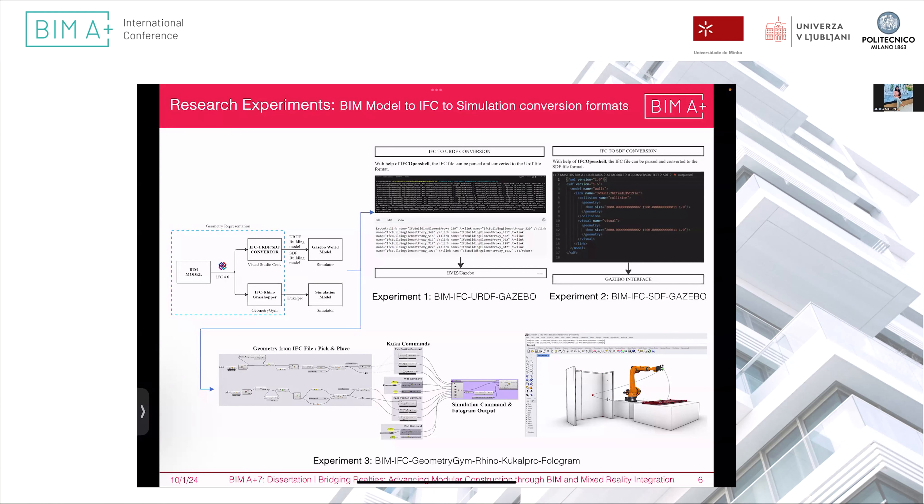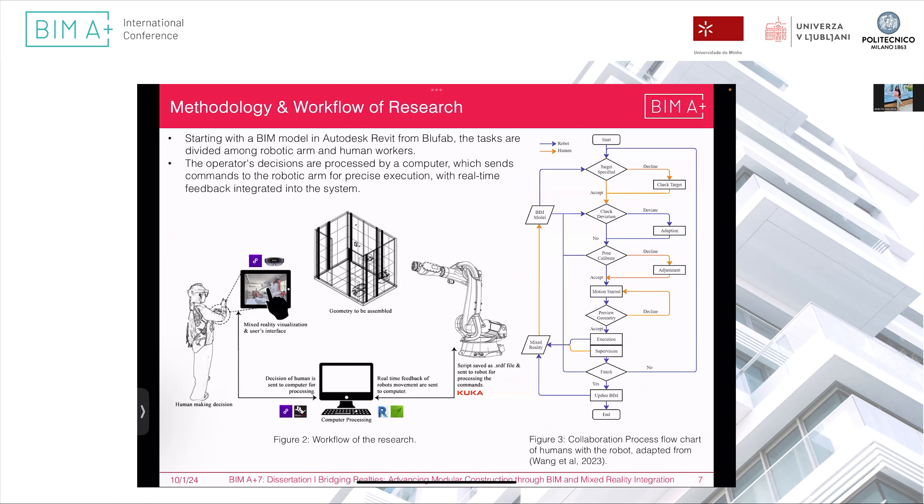So a third experiment was conducted in which the IFC file was first converted to the Rhino environment to visualize it using the geometry engine plugin. Then, with KUKA commands, the robotic arm was visualized. Starting from a script developed in the Rhino environment, commands were sent to the KUKA robot and simultaneously visualized in mixed reality with the HoloLens and iPad. Tasks were divided between human and robot; data was updated in the web model, and any changes were reviewed through mixed reality. If the robot worked correctly the action was accepted; otherwise it was restarted.